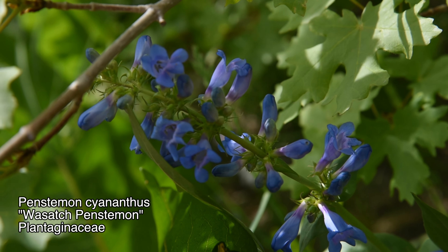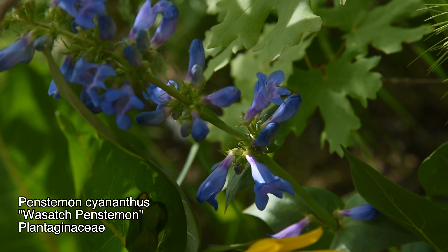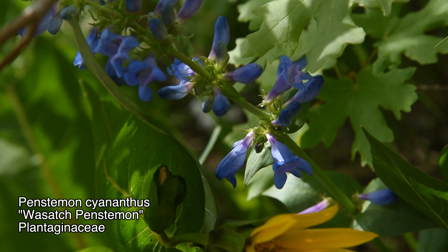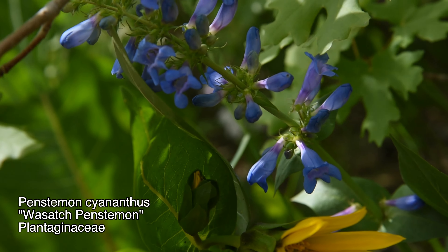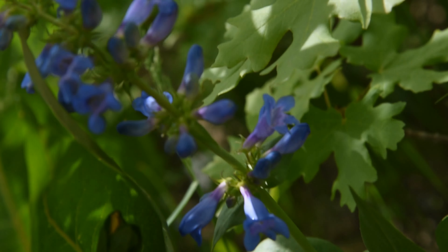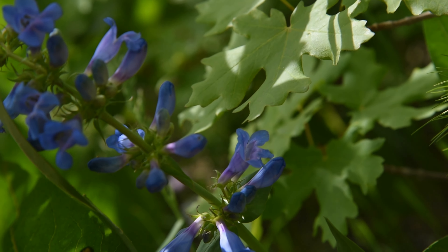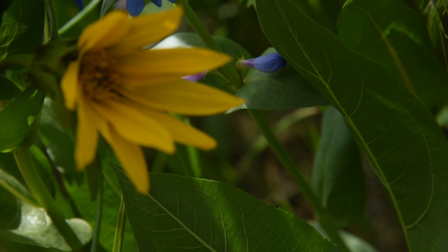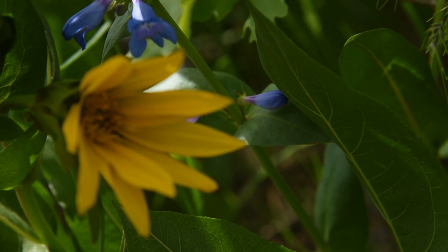Really quick — this is Penstemon cyananthus. Penstemon is a genus in the family Plantaginaceae, formerly in Scrophulariaceae before that family was completely reorganized. You'll still find some guidebooks that place it in Scrophulariaceae just for simplicity's sake. Penstemons are found primarily in western North America, although some find their way into Central America and the eastern United States.